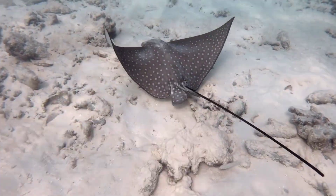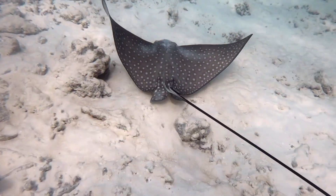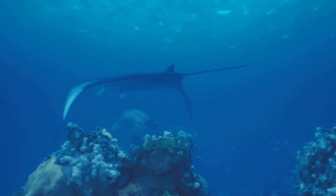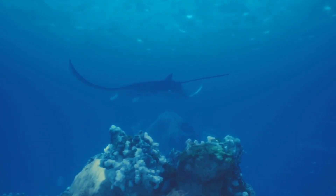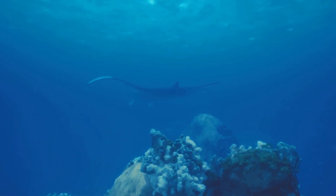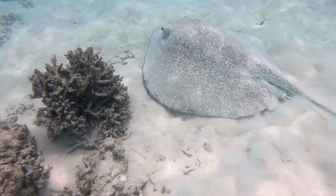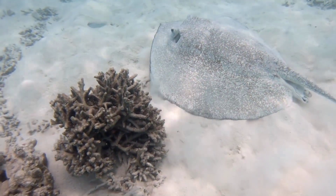But be careful, because some stingrays have a stinger on their tail. Stingrays live in oceans all over the world, from warm tropical waters to cooler seas. You can find them near the shore or in deeper parts of the ocean. They love sandy or muddy bottoms where they can hide and search for food. Some stingrays even live in rivers.